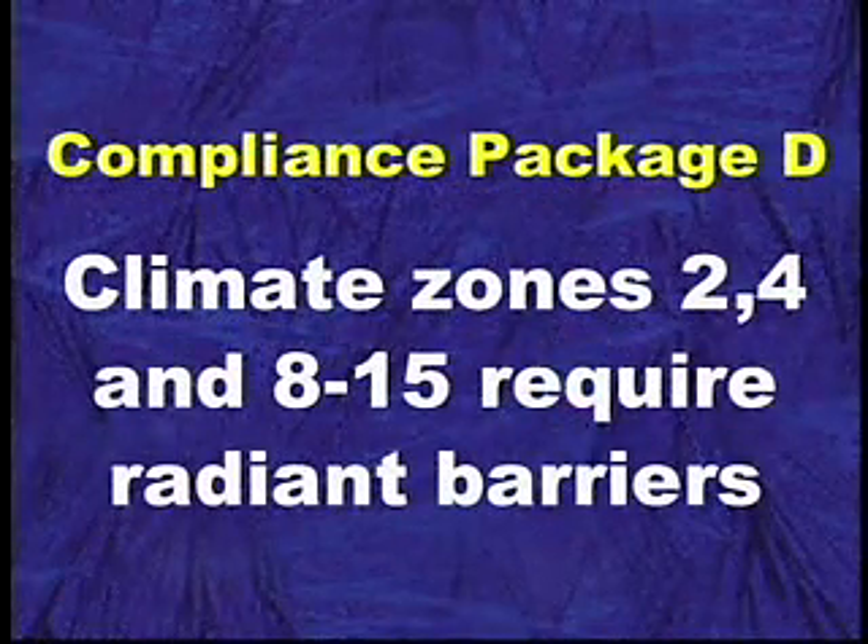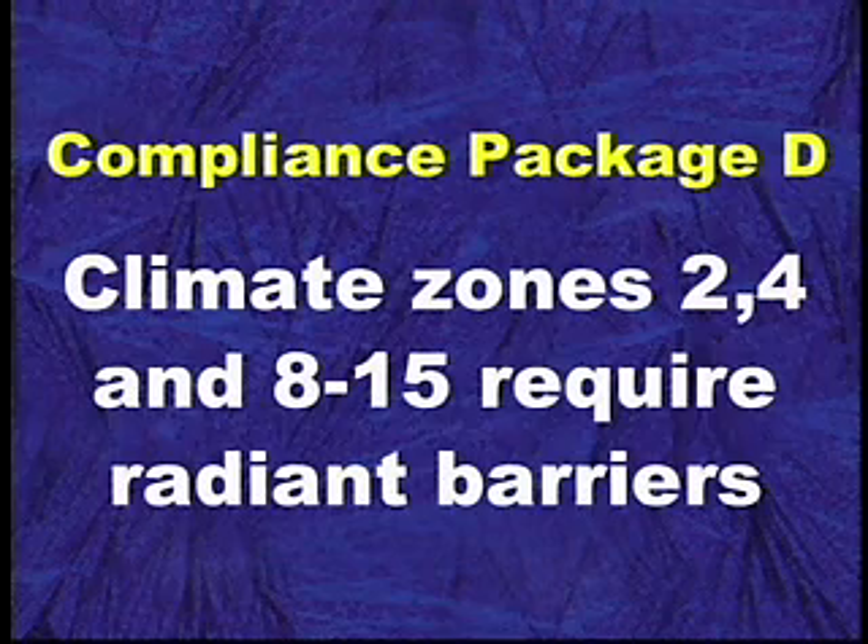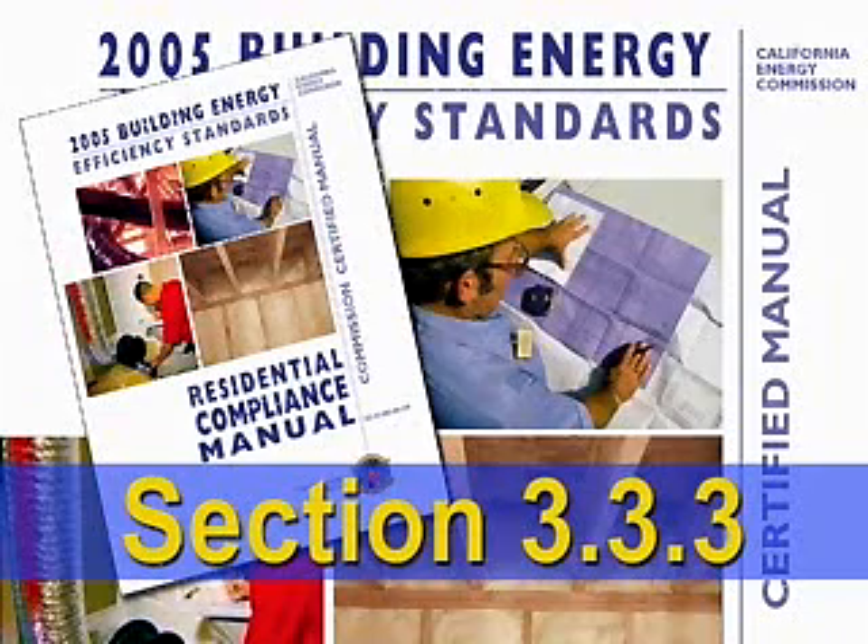Radiant barriers are now required when Package D is used in climate zones 2, 4, and 8 through 15, and these radiant barriers must be installed in very specific ways. By looking at the residential manual, you'll be able to find exactly how these need to be installed.